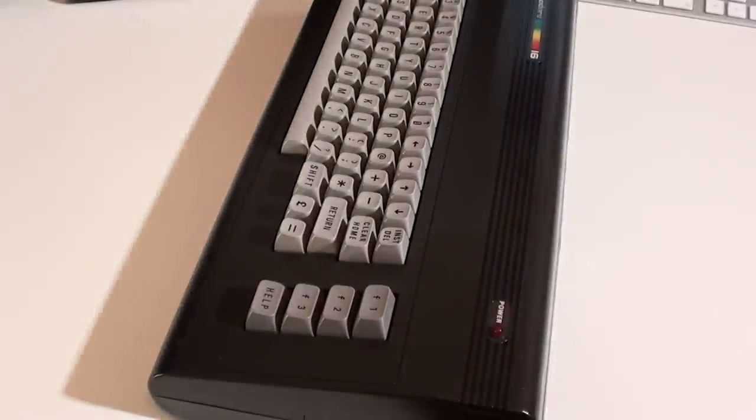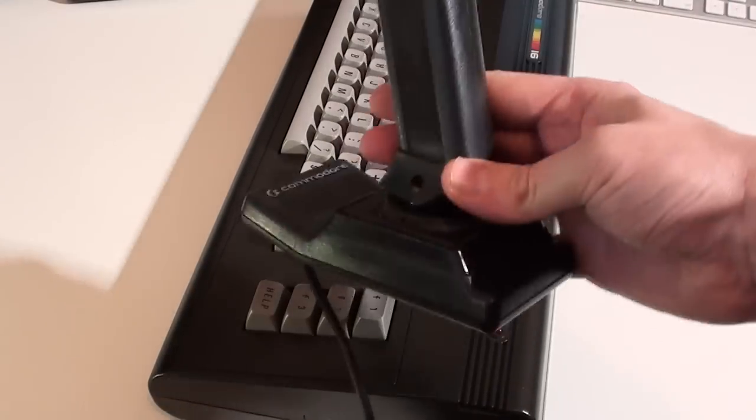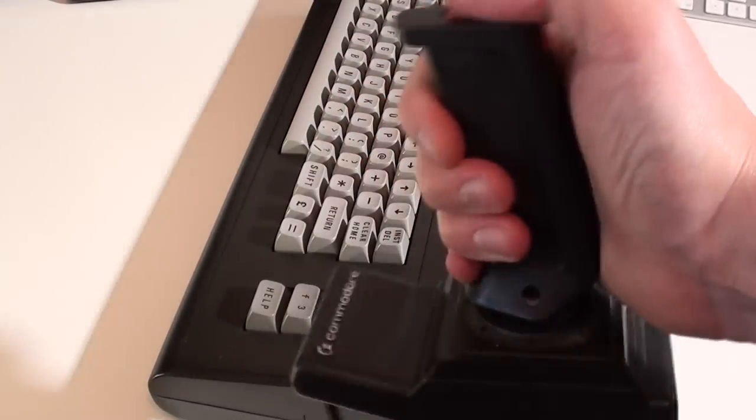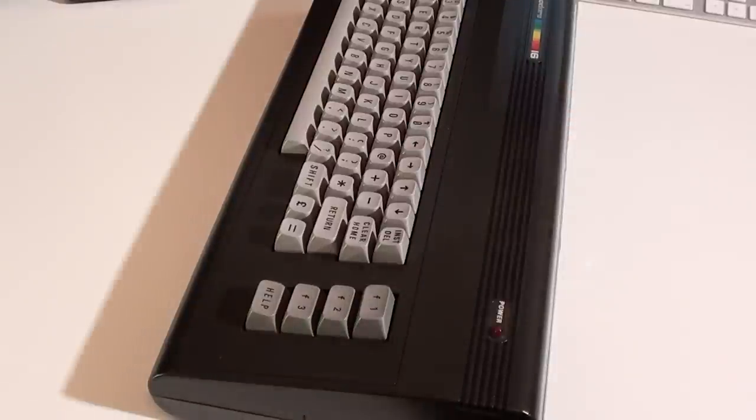There were a few third-party joysticks released for it. However, the one that most people had was these Commodore ones — they did bring out a version of these for the 64 as well. They're not actually all that bad; I find them quite comfortable to use, but they are quite flimsy and do break quite easily.